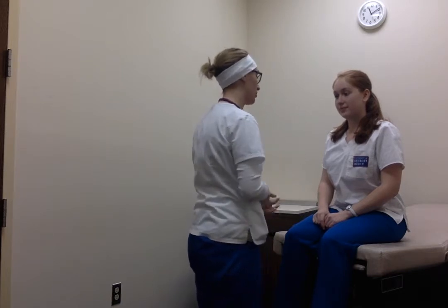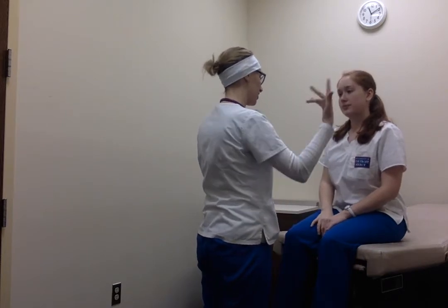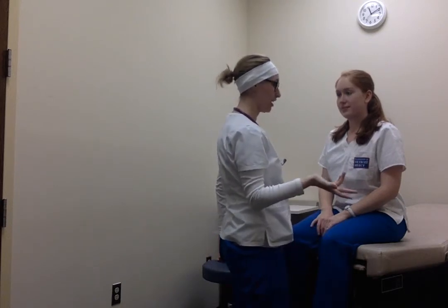Noting that patient appears to be of appropriate ethnicity. I'm just going to palpate your head. Skin is warm and dry. Hair is smooth, silky, and thick.